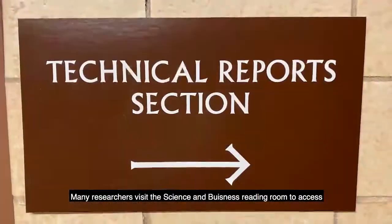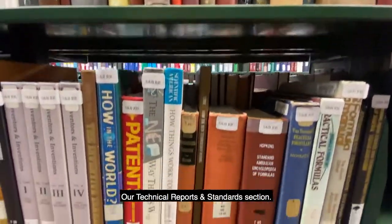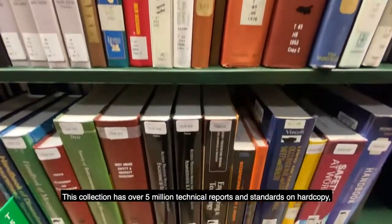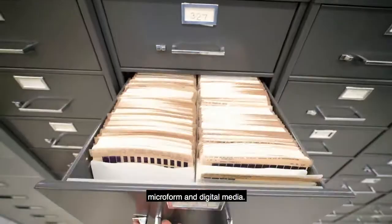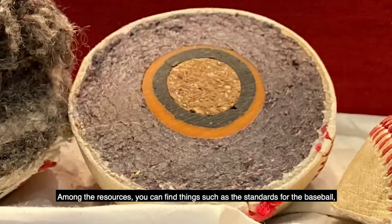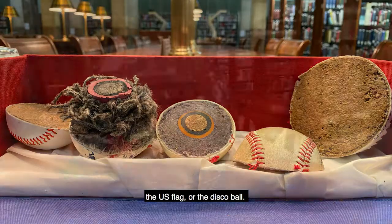Many researchers visit the Science and Business Reading Room to access our Technical Reports and Standards section. This collection has over 5 million technical reports and standards on hardcopy, microform, and digital media. Among the resources, you can find things such as the standards for the baseball, the U.S. flag, or the disco ball.